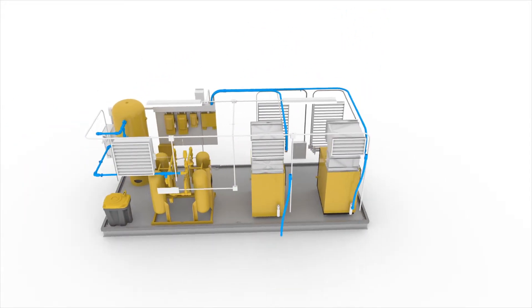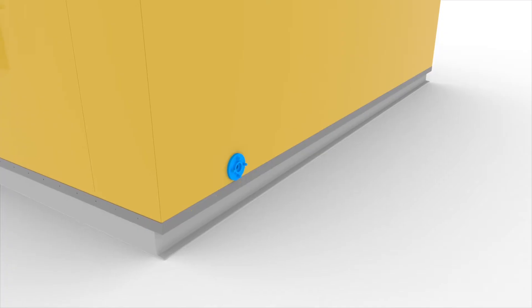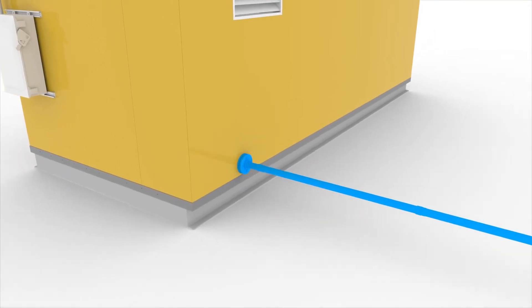After that, we run piping throughout the package. A single connection ties the entire system directly to your plant.